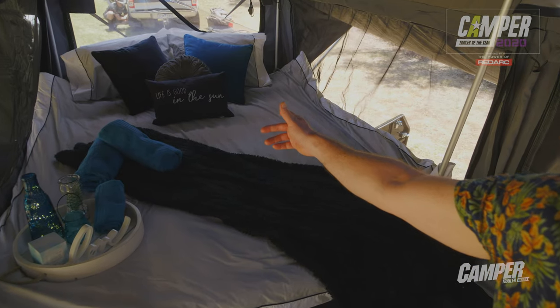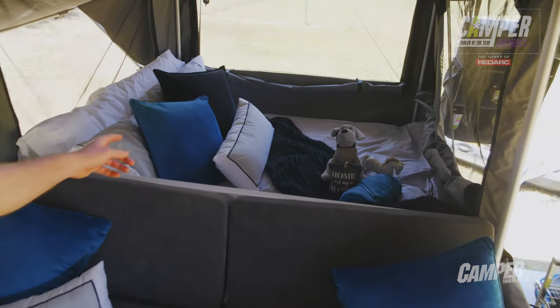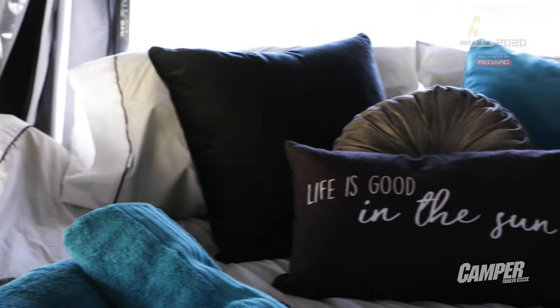Up front is a queen bed, with the capacity for another queen bed down back. It's roomy, light and very comfortable. Let's see if the judges thought the same.